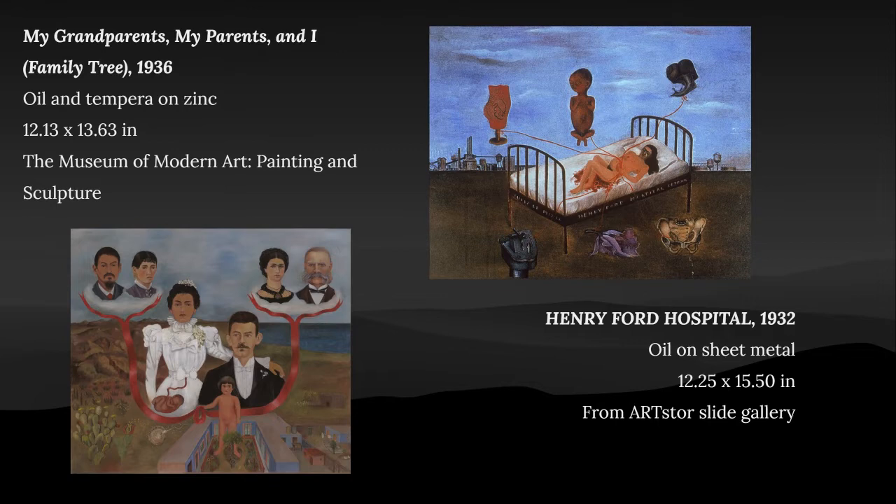The last couple of paintings sum up her life with her family tree painting and the Henry Ford Hospital painting. The family tree was made in 1936 with oil and tempera on zinc measuring 12.13 by 13.63 inches. The Henry Ford Hospital painting was made in 1932 with oil on sheet metal with measurements of 12.25 by 15.50 inches.